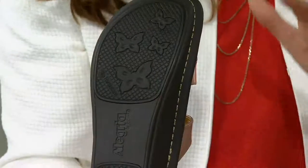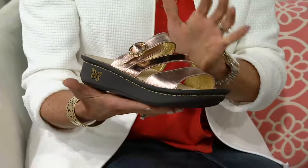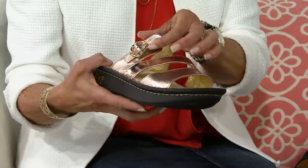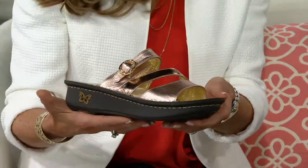There's a slip-resistant bottom so there's no slipping, no sliding — you're sure-footed and confident. It's a no-brainer sandal, easy to slip on. There is an adjustable buckle and stretch goring across the vamp for a little more flexibility — just an easy, go-to sandal.